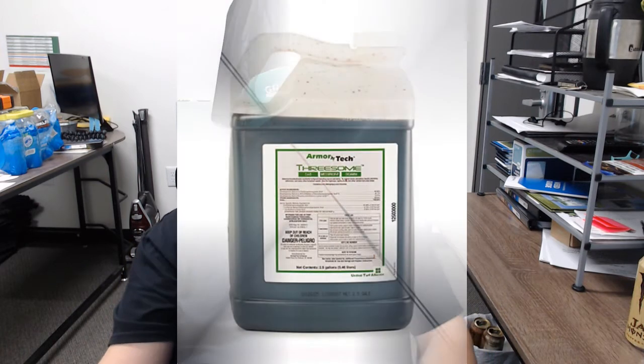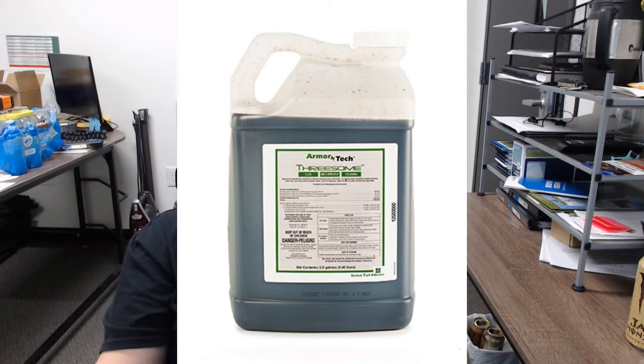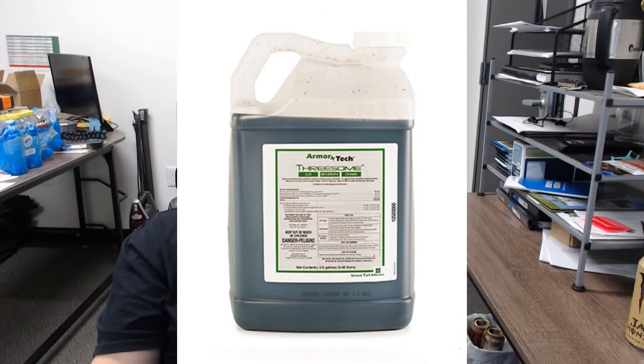Threesome is a 2,4-D based foliar three-way herbicide. It works in much the same way that Cool Power does by disrupting the feeding system, but it works better in warmer temperatures because it has a much higher volatility. The indicators of successful application are going to be the same. However, factors such as cool temperatures and drought conditions are going to slow down the control time significantly — from a range of about three to seven days all the way out to 21 days before we actually see results.